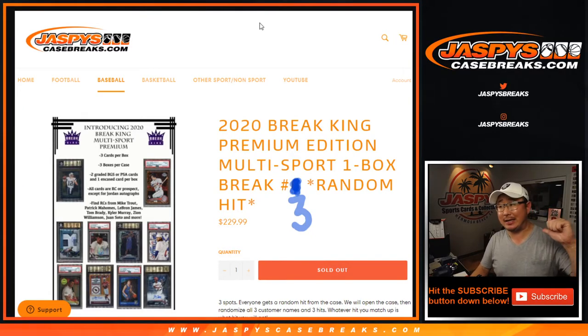Hi everyone, Joe for JaspiesCaseBreaks.com coming at you with 2020 Brake King Multisport Premium Edition 1 Box Random Hit Brake No. 3.